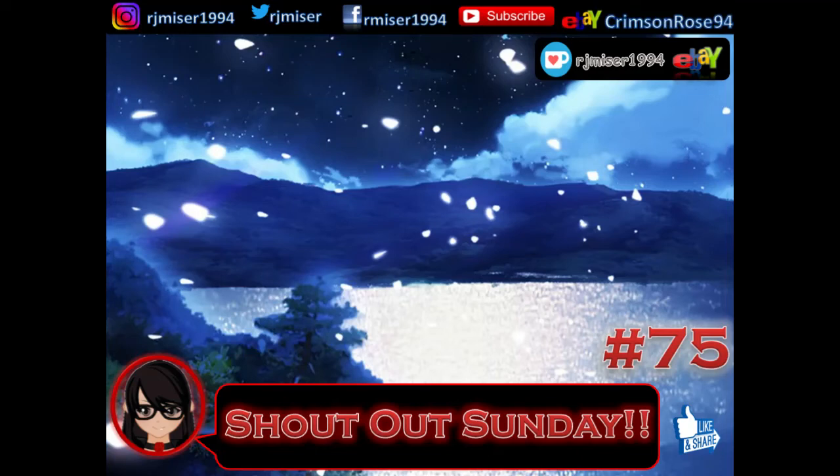Hello, Ruth here, and this is Shout Out Sunday number 75. So a huge thank you for those new subscribers, subscribers I already have, and those who commented. Not that anyone's actually commented this time, so we'll go straight into the 'who I bought from' section.